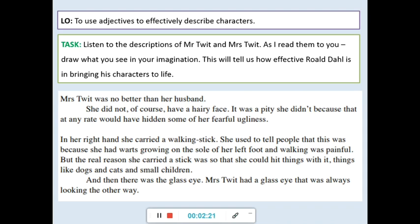Well done if you've got those. Right, so your learning objective today is to use adjectives to effectively describe characters. So pause it now so that you can write that down and then press play again for your first task. Okay, so firstly, I would like you to listen to the descriptions of Mr. Twit and Mrs. Twit. As I read them to you, I'd like you to draw them as you see them in your imagination. In your book, you can have a go at drawing them. This will tell us how effective Roald Dahl is in bringing his characters to life.